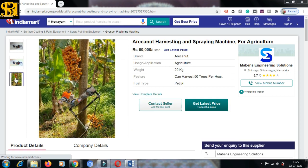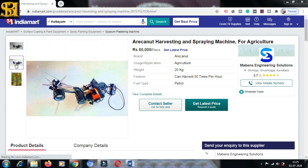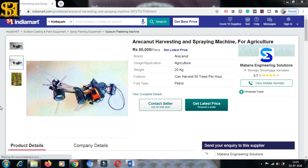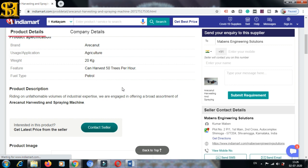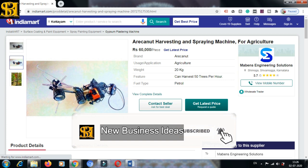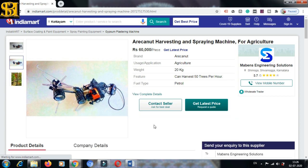Okay, this is the UCM button. Now we have the Mab and Engineering Solutions Shimoga, Karnataka — this is the machine. Okay, this is a machine that runs on petrol. We can use it as a machine with 50 trees. We can use it as a machine.